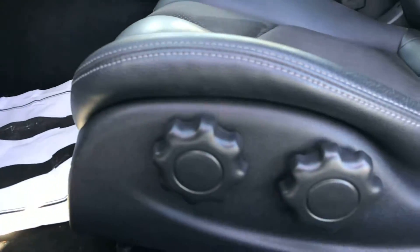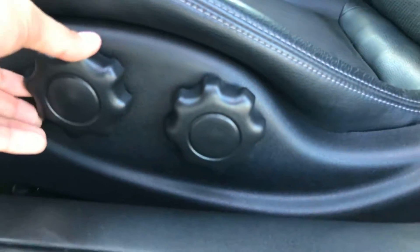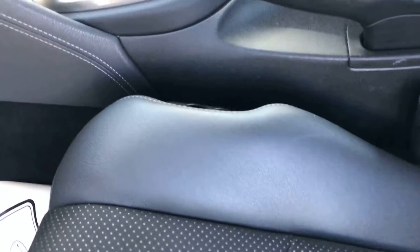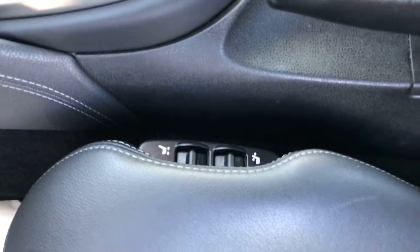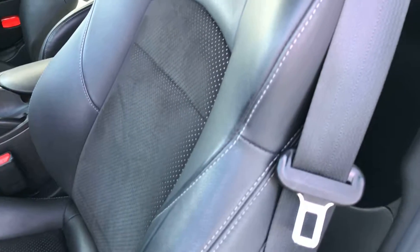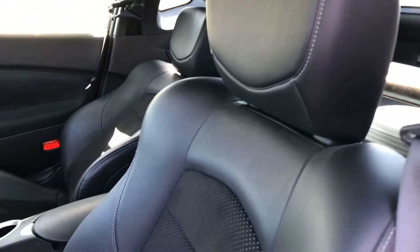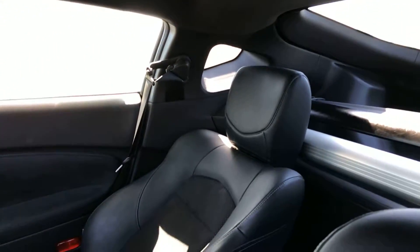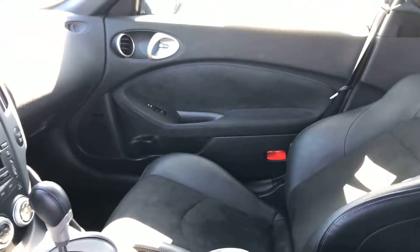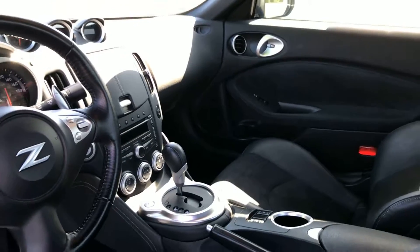The leather looks great. It is a power-adjustable driver's seat — height lifts are manual, but sliding the seat forward and backward, the controls are just right there. It is a suede insert with leather bucket seats. You do have heated seats on both the driver and passenger side. This thing is very clean inside and out.